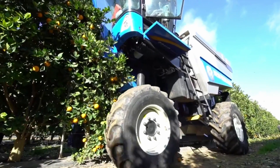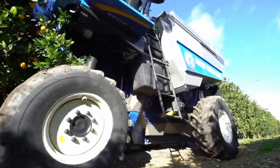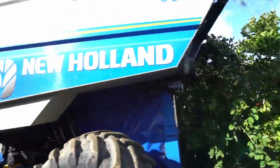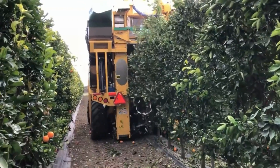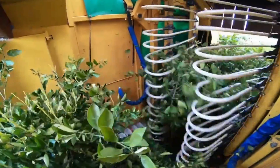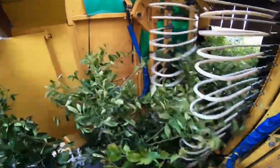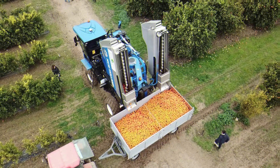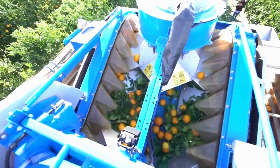Many automated citrus fruit harvesters incorporate mechanisms for gentle handling and sorting of the fruit after it has been gathered. They may use vibration devices, brushes, or conveyor belts to move the picked fruits without inflicting any bruising or damage. Sorting systems can separate the fruits into groups according to their size or quality, making packaging and further processing much simpler.